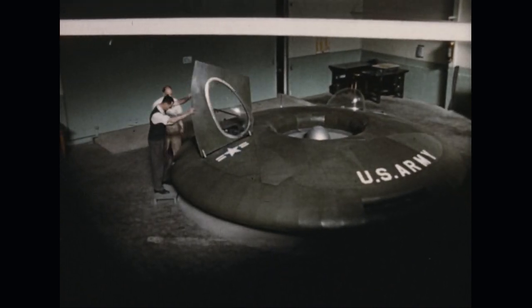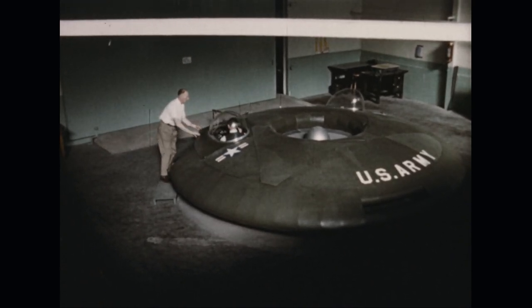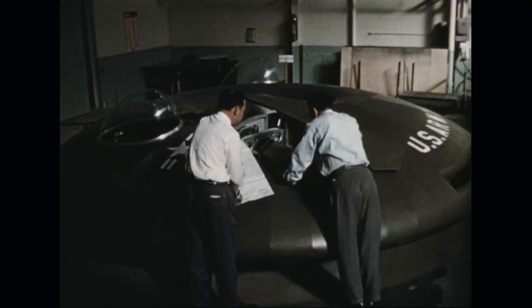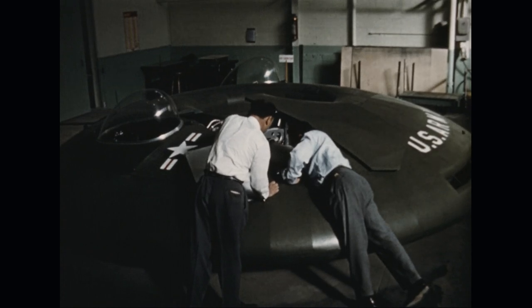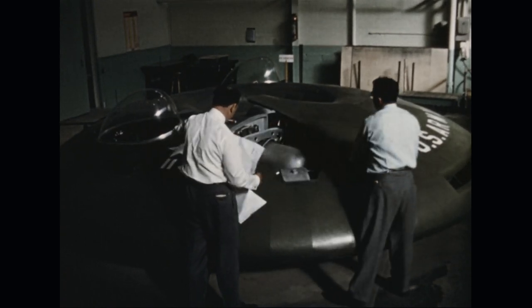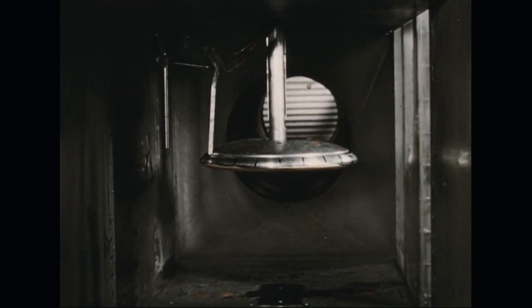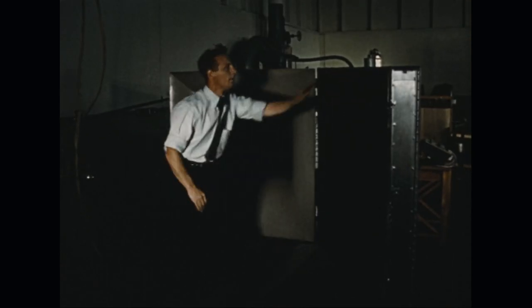As detailed design information became available, the installation of systems and equipment progressed. The completed mock-up provided a dimensionally accurate and fully representative model for evaluation prior to construction of the first Avrocar. A 1/20th scale model designed and manufactured for use in the Avro ejector wind tunnel provided preliminary data on the aerodynamic characteristics of the Avrocar, both in hovering and in forward flight.